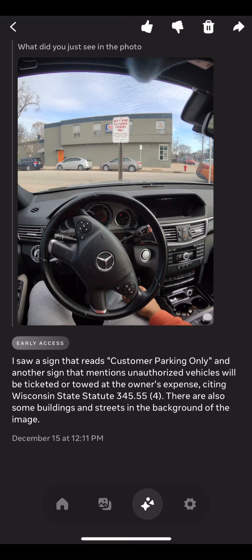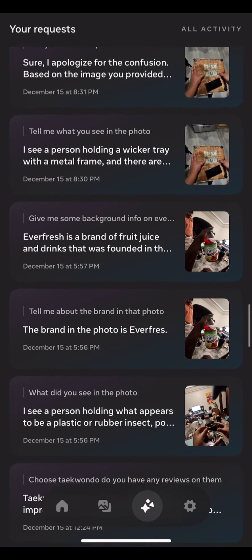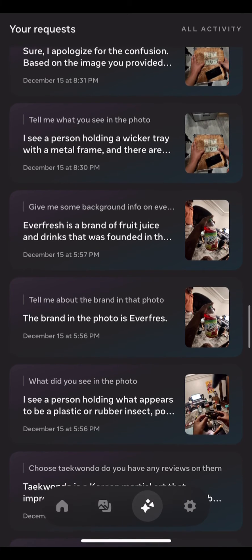Meta hits the shutter and I ask 'What do you see in the photo?' It tells me everything it sees, even bringing up the Wisconsin state statues, which shows me it has really good high-definition image recognition. This is just one example.